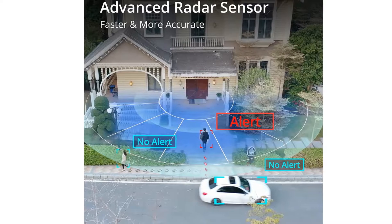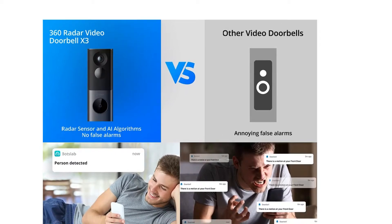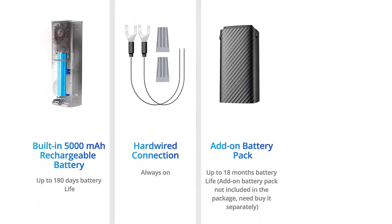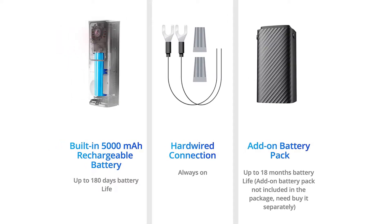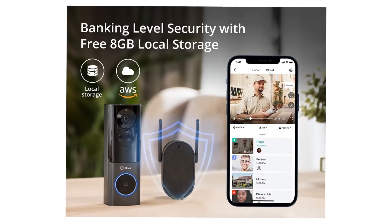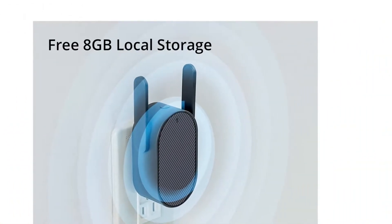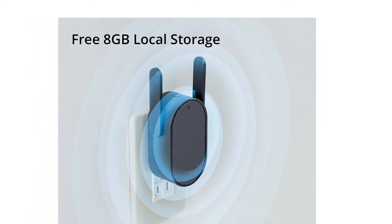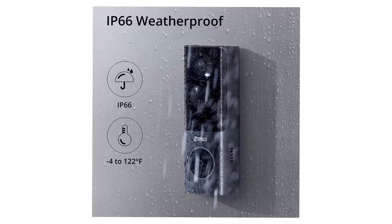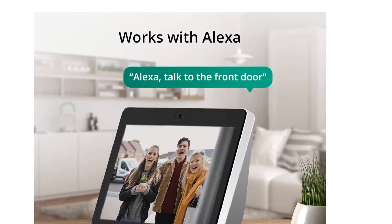A free electronic chime is included. It provides free 8GB local storage and also serves as a dual-band 2.4 or 5.0 GHz Wi-Fi amplifier, extending your Wi-Fi coverage throughout your home and ensuring two-way audio and visual calls through your doorbell are never dropped. Human detection avoids false alerts — proprietary algorithms use cutting-edge image recognition technology to distinguish between human and other sorts of movement, so you won't get false alarms from falling leaves.